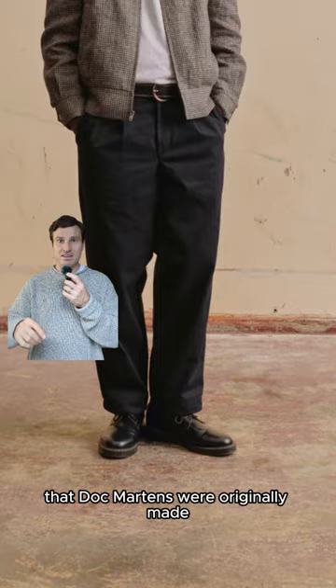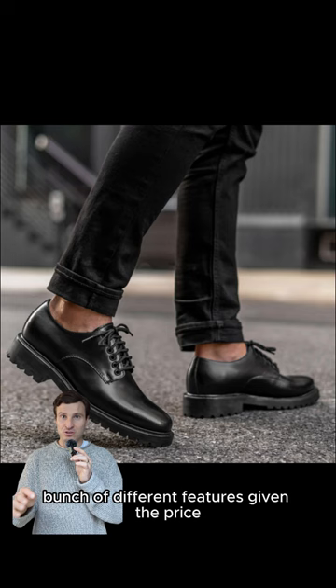At the low price point for $168, the Thursday Boots Renegade. It has a bunch of different features given the price, including a cork midsole.